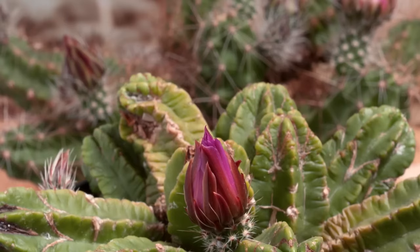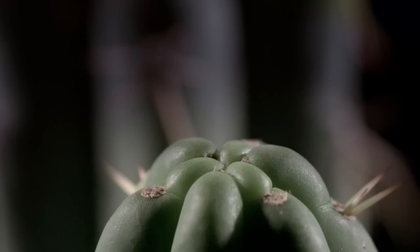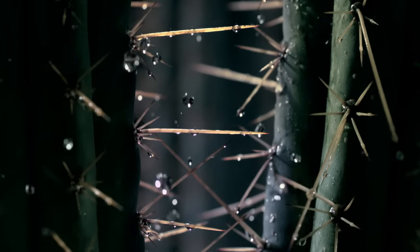This ability to wait for the right conditions is the trump card that enables many plants to survive in the dry zone. In many deserts, plants must endure months, sometimes years, of drought. They do it by slowing down their metabolism and going into a state of virtual dormancy.